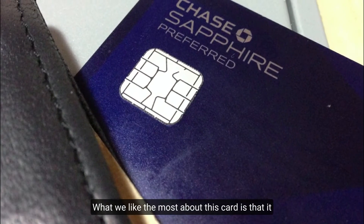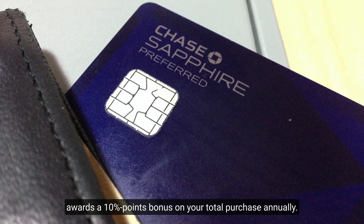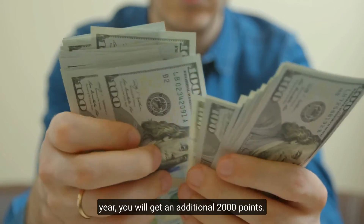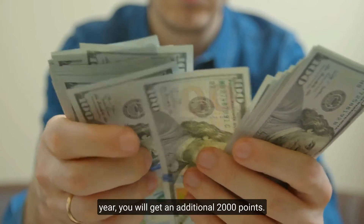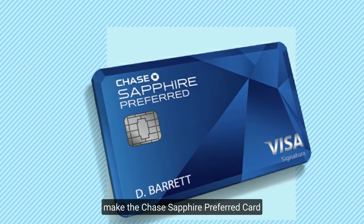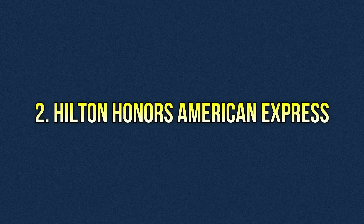What we like most about this card is that it awards a 10% points bonus on your total purchases annually. For example, if you spend $20,000 in a year, you will get an additional 2,000 points. All these amazing perks and features make the Chase Sapphire Preferred card an excellent companion for frequent travelers.